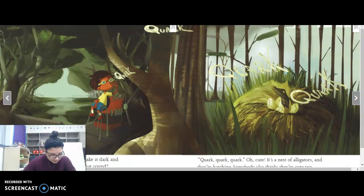The trees overhead make it dark and a little eerie. What's that sound? What sound do you think he's hearing? Quark, quark, quark, quark — oh, cute. It's a nest of alligators and they're hatching. Somebody else thinks they're cute, too. Do you think he really means 'oh, that's cute,' or is he being sarcastic? He's thinking, like, oh, that's not really cute — that's kind of scary. There are alligators hatching, which means their mama is going to be coming soon. I don't think he really means it's cute.